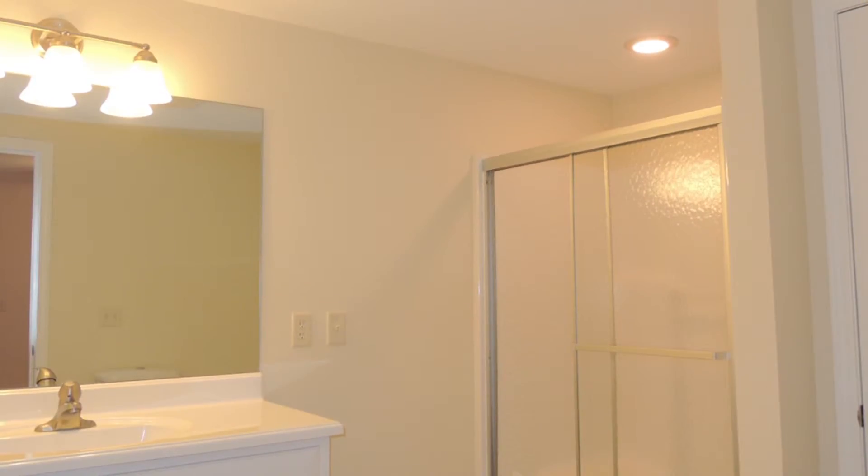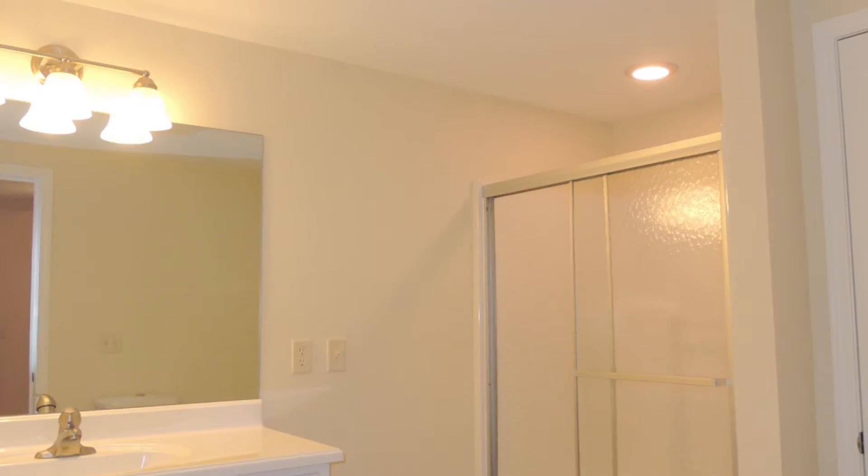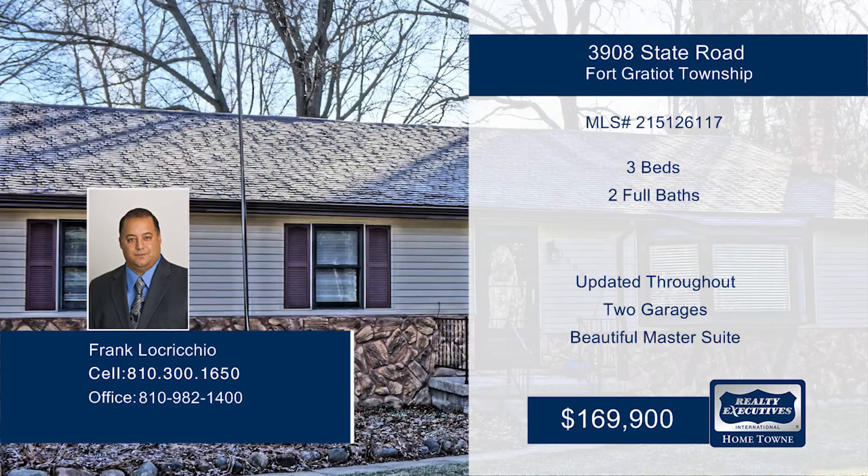This home has so much to offer and is waiting for you to make it your own. Call now to schedule your private showing and find out how to make this home yours.